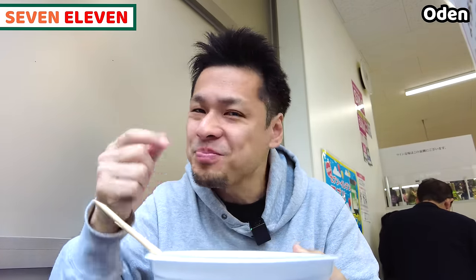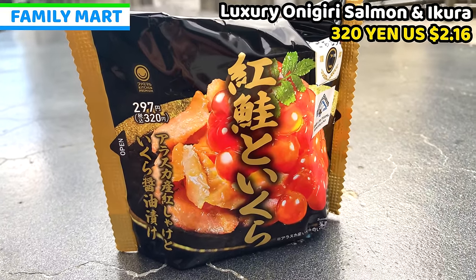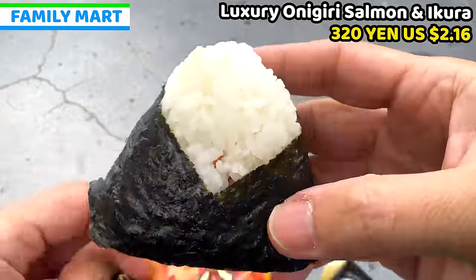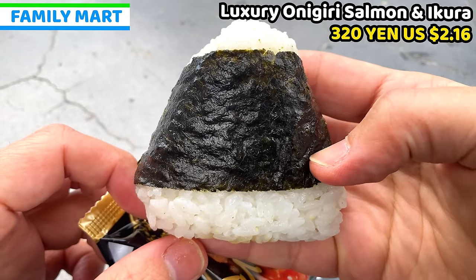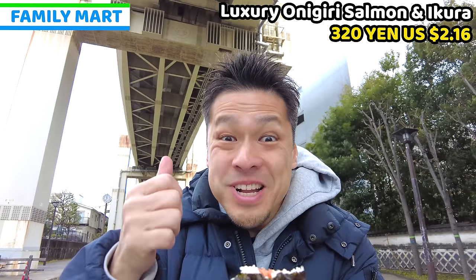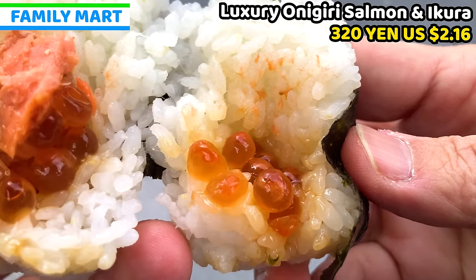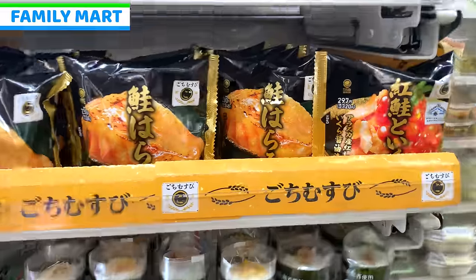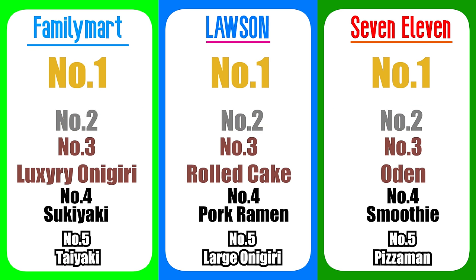Ranking number 3 from Family Mart is a really gorgeous onigiri — this is salmon and ikura (salmon caviar) onigiri, called gochi musubi. It's a very large onigiri. The combination of salmon and ikura is marvelous and absolutely better than normal onigiri. The salmon is well balanced with softness and seasoned by soy sauce, making it very tasty. One thing to consider is the amount of toppings is not that much — I'd like a little more — but speaking about taste alone, this is a great onigiri.